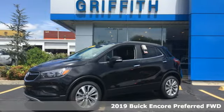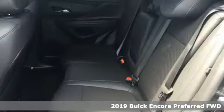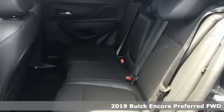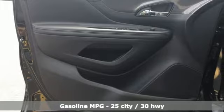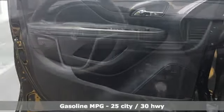Here's a new 2019 Buick Encore. Flexibility has never been more perfectly sized than with this stylish, nimble and luxurious Encore. It comes nicely equipped with features you'll love.